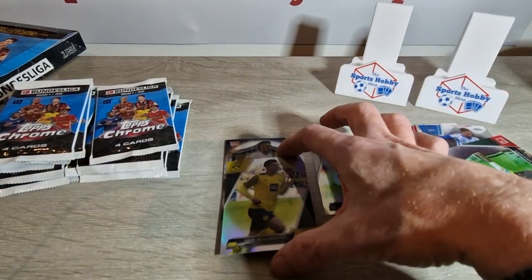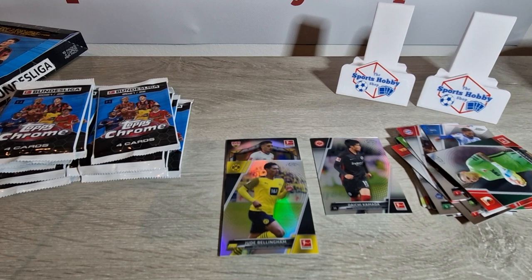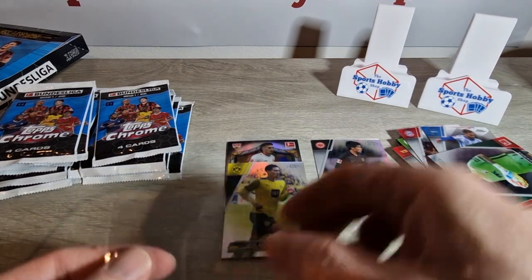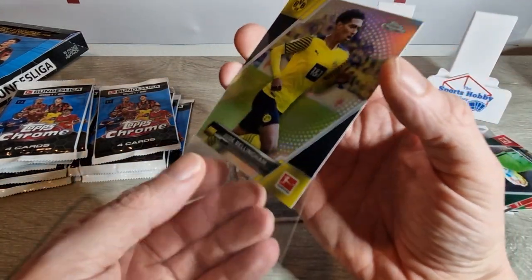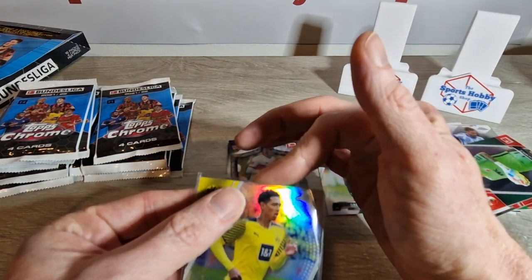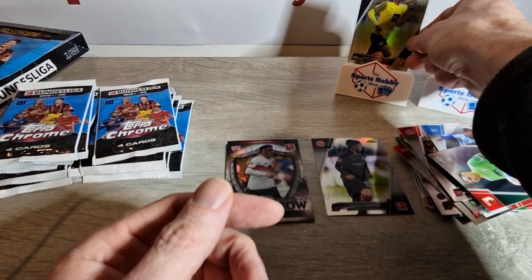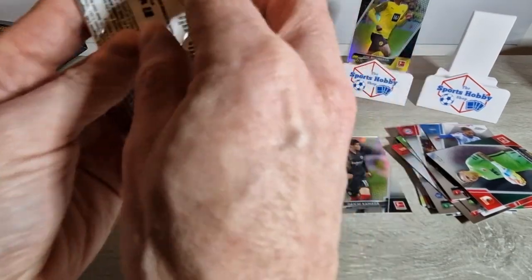Sorry, hit that camera again. We are going to sleeve that up. So that's what we're looking for — I think there's a Gold Raywave Haaland in it, to be honest. I could be wrong, correct me if I'm wrong. And if that's the case, we'd be doing well to get one of them. But a nice refractor of Bellingham in his Dortmund kit, we will take. We'll put that up there for the moment, really nice one.